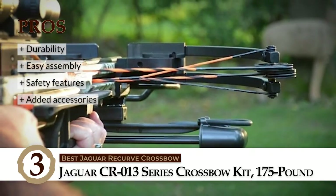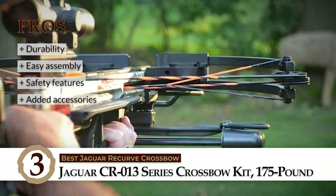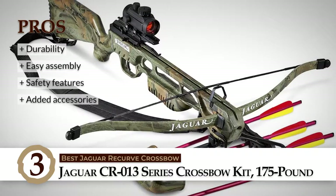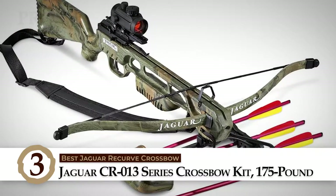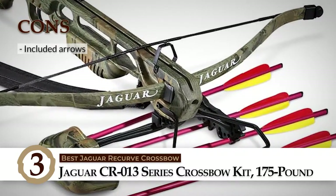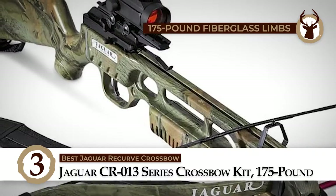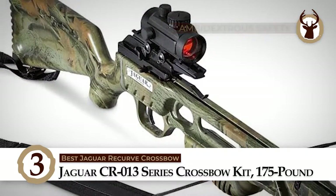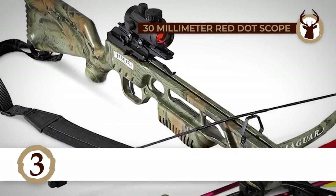This bow is a must-buy because it is very durable, easy to put together, has lots of safety features, and comes with various added accessories. However, the arrows that come with it aren't the best. In conclusion, it has 175 lb fiberglass limbs, features ambidextrous safety, and has a 30 mm red dot scope.